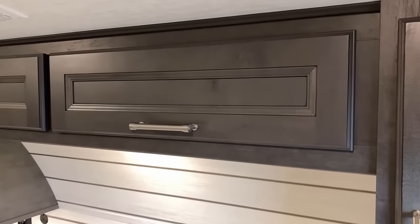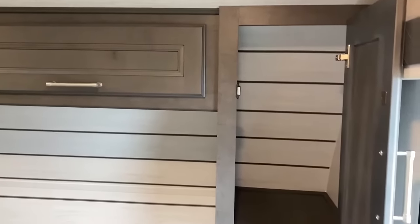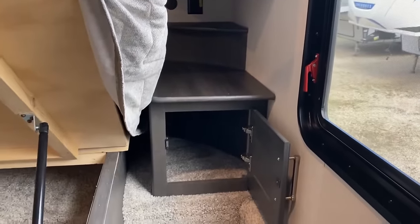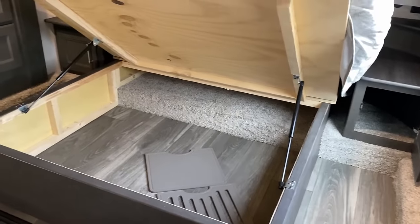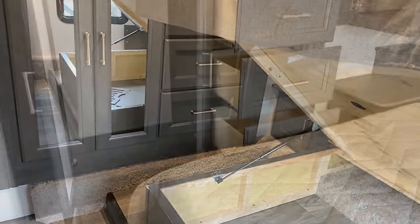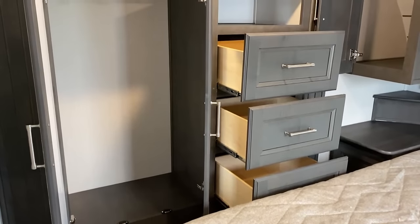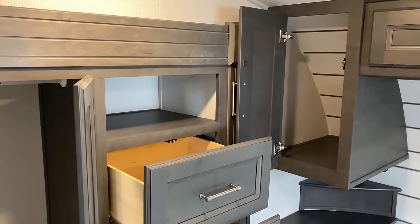Up here in the bedroom, taking a look at this storage — kind of like you saw in the living room, some of it has struts and some of it doesn't, but they're at least easy soft-close. That's what you're getting in the bedroom overhead cabinets. However, all around the bed, above the bed, beside the bed, below the bed, and over here in this slide — it's kind of like the kitchen. It's not a big room, but it actually carries a surprising amount of storage.